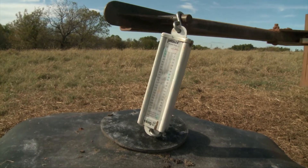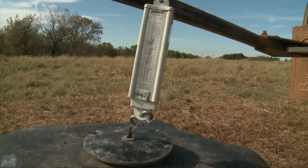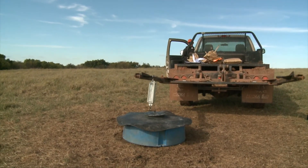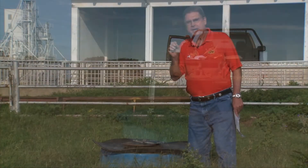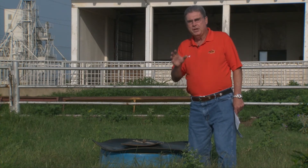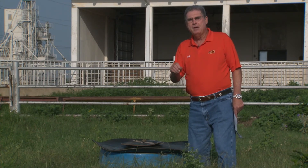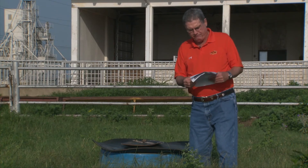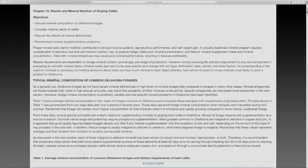Choosing which mineral you need for your cattle in your operation sometimes is very, very complicated and seems hard to understand. You can get really good help in terms of which mineral programs you would want to use for your cattle under different situations by downloading an excellent extension bulletin written by Dr. Dave Lawman here at OSU, called Vitamin and Mineral Nutrition of Grazing Cattle.